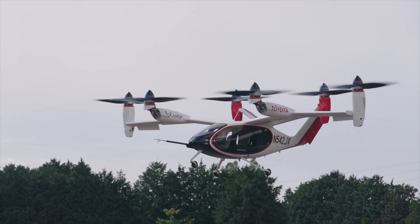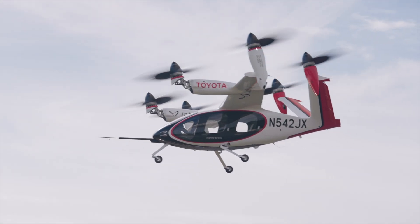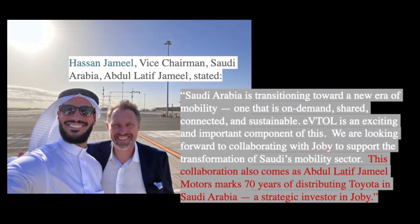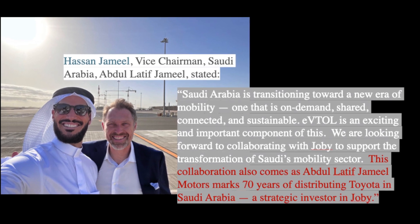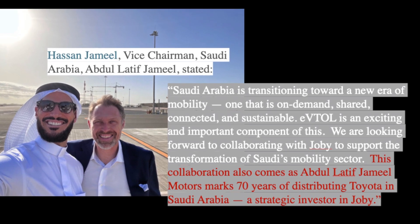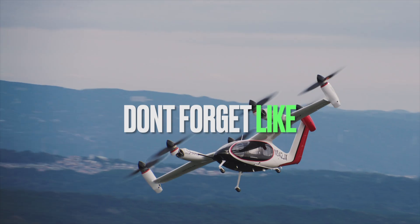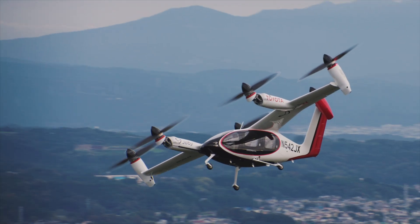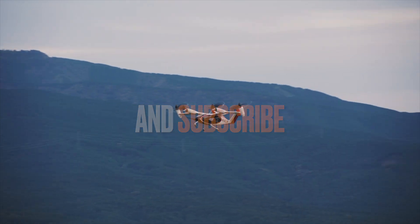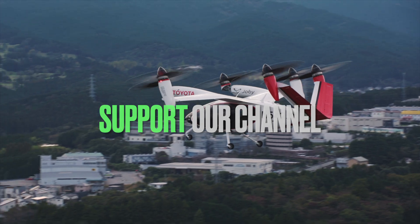That financial muscle sets the stage for another huge development just from June 3rd, 2025: Joby signed an MOU — a memorandum of understanding — with Abdul Latif Jameel, ALJ, an 80-year-old diversified business network. ALJ has incredibly deep roots and operational know-how in Saudi Arabia and the wider Middle East. The potential scale is enormous — potentially up to 200 Joby aircraft plus related services, with a value around a billion dollars over the next few years.